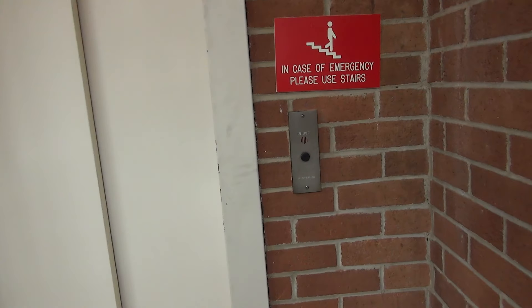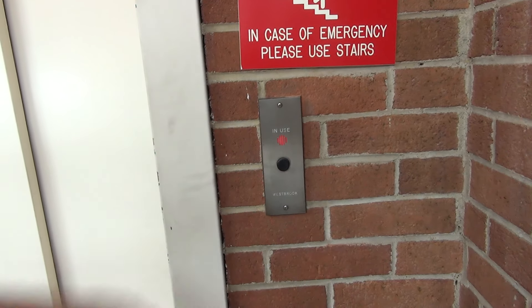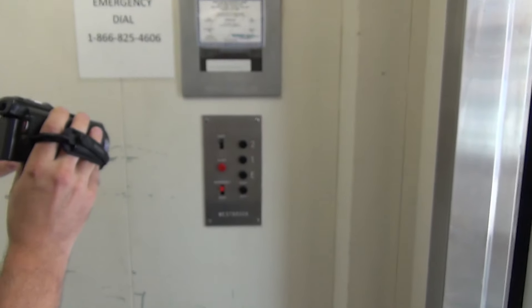All right, welcome to Bluefield Intuit, and thank you for refurbishing this old building and bringing this beautiful old elevator back to life. Oh wow, look at this side door. Look at this. Okay, go to two.